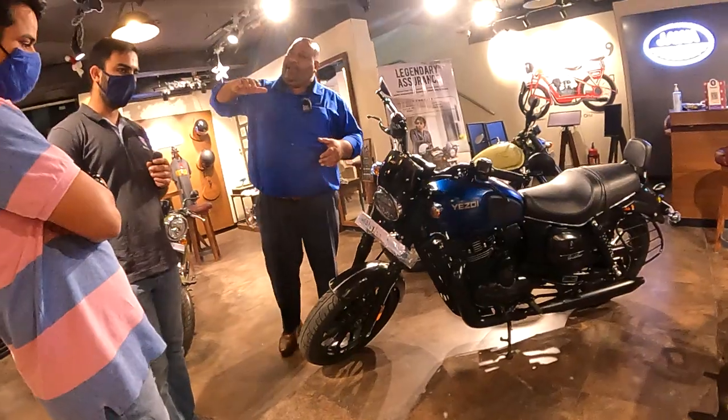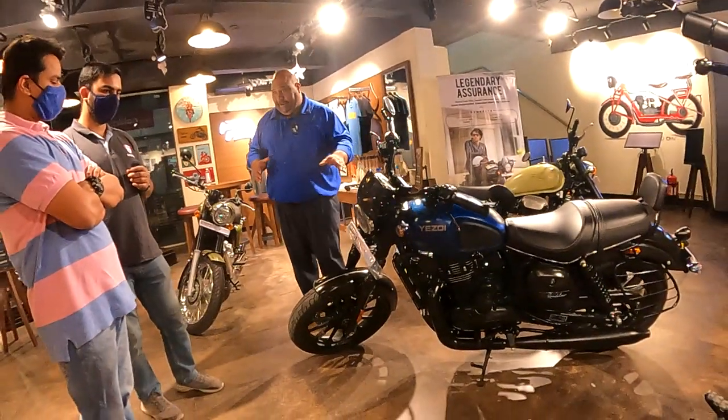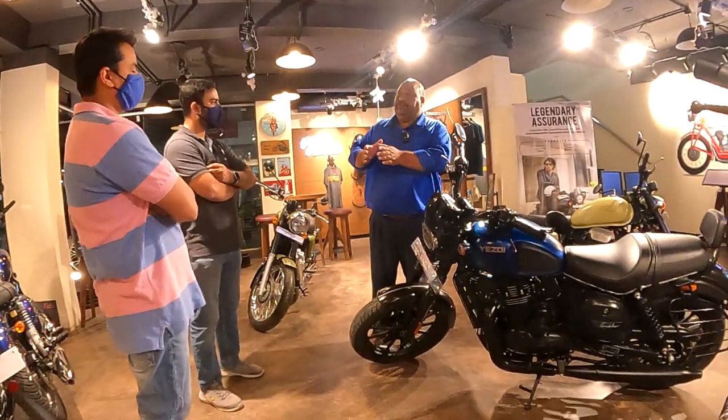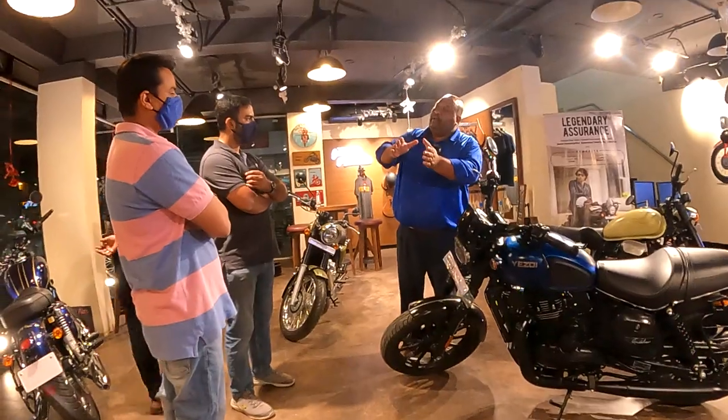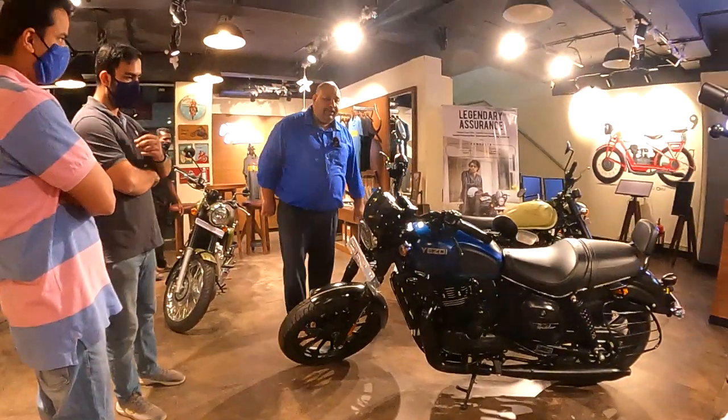This will give you the opportunity to ride at an average Indian height where you can have the best of controls on either of these two bikes. I also have another bike to show you — an adventure bike which is a completely on-roader and off-roader that I'll show you in some time. Let me speak to you about this bike first.